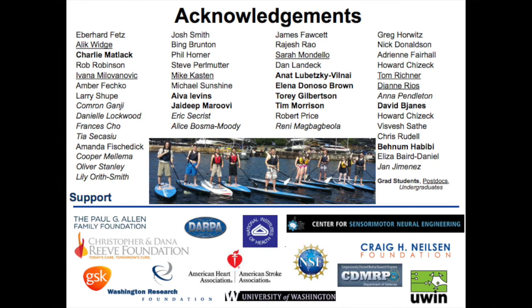A lot of what I talked about was a huge team effort. The first few studies were done when I was a postdoc in Eb Fetz's lab. Key collaborating faculty are listed here. Charlie Matlack was an EE graduate student who designed many of the BCI tasks in the stroke study. Jaideep Mavori developed the neurochip. Tim Morrison was a grad student with Brian Otis who contributed to early work, and David Bionnis is a current EE grad student. Thank you to all the funding agencies that have supported our lab, and thank you for your attention.